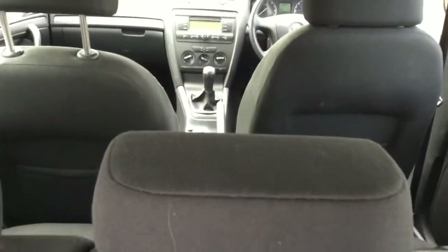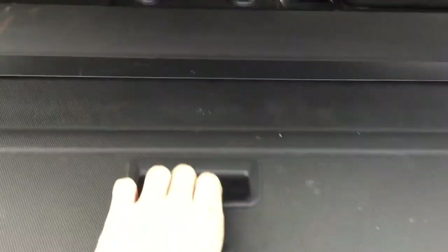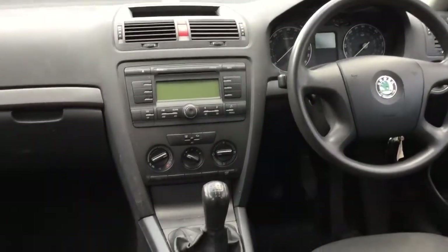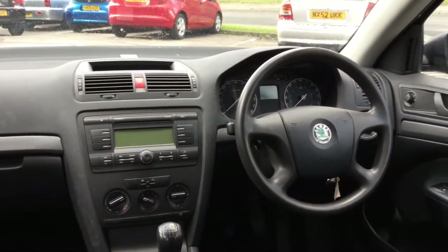And because of its link to Volkswagen it's also undergone quality control checks by VW themselves. To me, when you're sat in this car it does feel like a Volkswagen — it has that solid, well-made feel at a far less price, I might add.